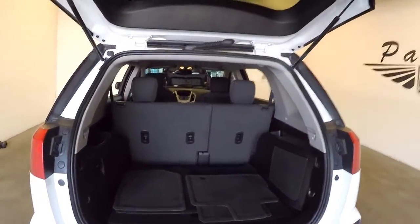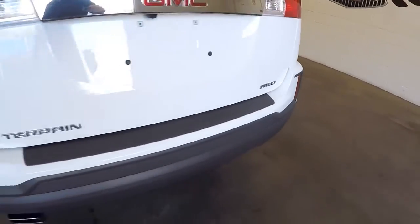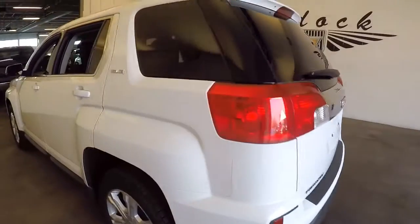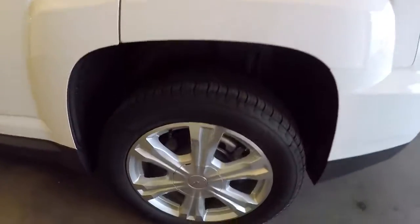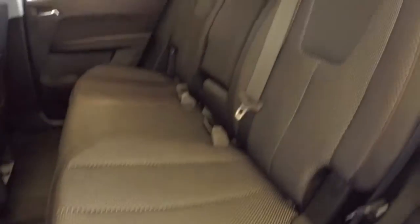In this video review we're just going to walk from the back of the vehicle to the front of the vehicle. It is an all-wheel drive, summit white exterior paint, aluminum alloy wheels, SLE trim package, black cloth interior.